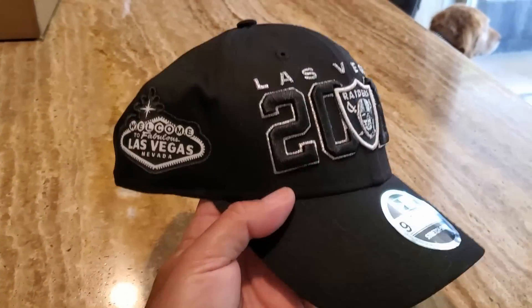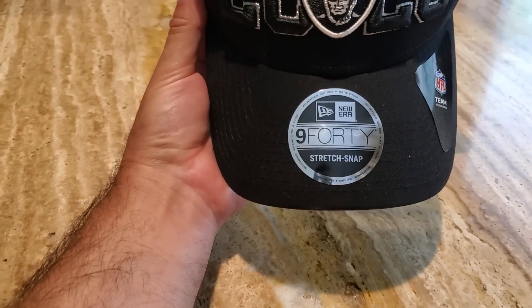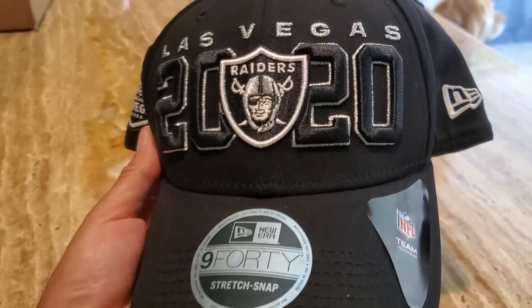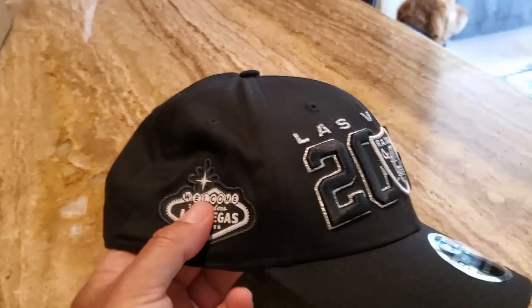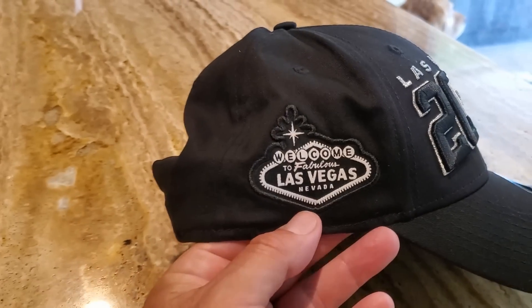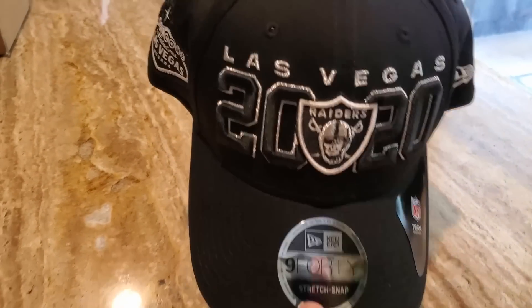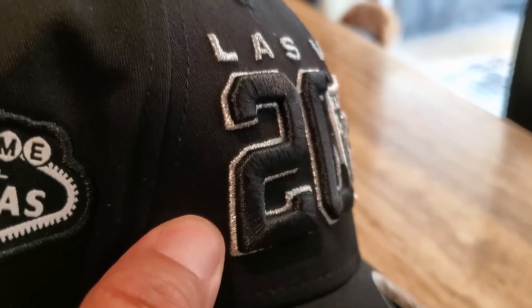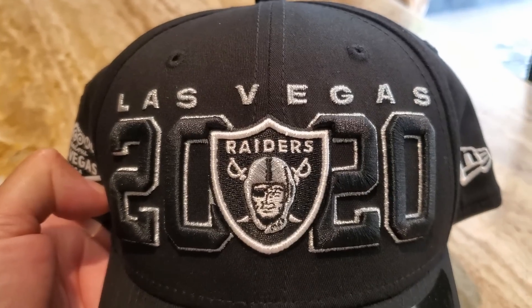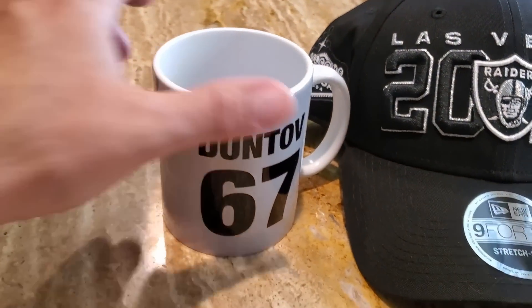Alright guys, I got my draft hat last night — this is the Las Vegas 2020 940 version. They got a couple different styles. I ordered it during the draft, last Thursday, so it took just under a week to come in. It's a snapback, pretty cool. The 2020 part has really thick stitching — embossing — that's cool. I also got my Duntov mug in.